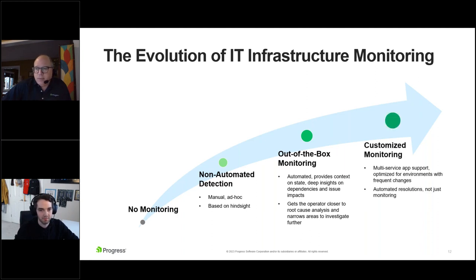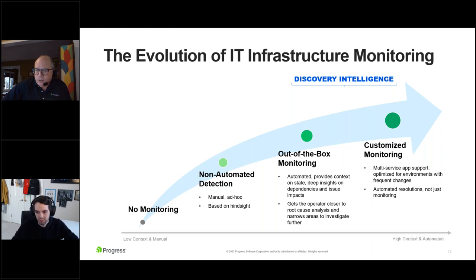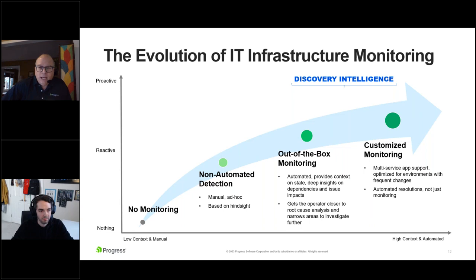The next step would be to customize that. You've got multi-service app support, so many changes going on. Being able to adapt to that environment is critical — and to automate resolutions proactively. That's the area of discovery intelligence. If we think about an axis, we're going from low context to high and from manual to automated — also from doing nothing through a reactive approach into a more proactive one. That's where everyone really wants to be.